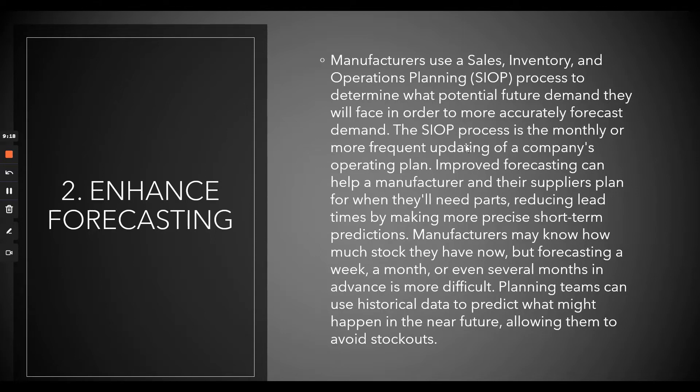Number two: enhanced forecasting. Manufacturers use sales, inventory, and operations planning processes to determine potential future demand and more accurately forecast. I'm sure Ford does enhanced forecasting, but something went wrong — they wouldn't have paid more focus on the badge component, maybe thought they had enough in stock, or simply forgot to reorder. It's a matter of improving your forecast, seeing where you went wrong when things like this happen, and making sure it doesn't happen again.